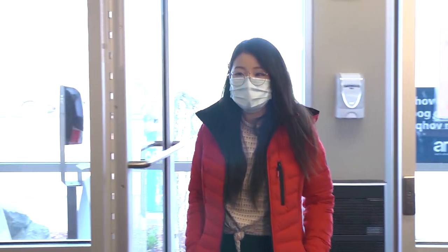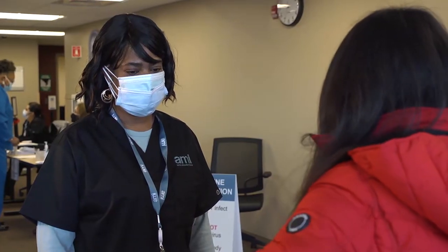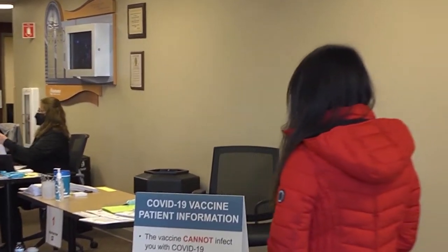When you enter the building, a greeter will welcome you, ask if you are having any COVID-19 symptoms, and take your temperature. If you registered in advance, the greeter will ask for your QR code and direct you to a registration desk. If you do not have your QR code, we can do a lookup using your name, your email, or your phone number.